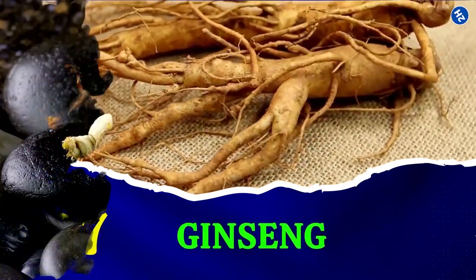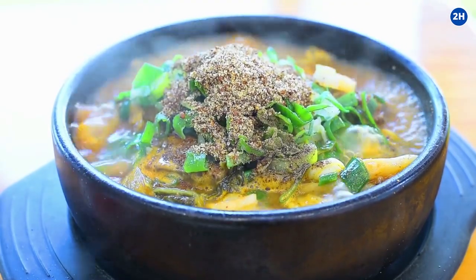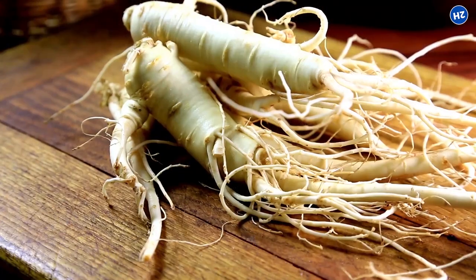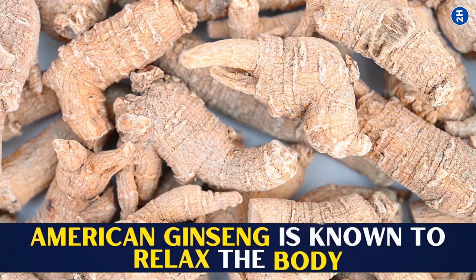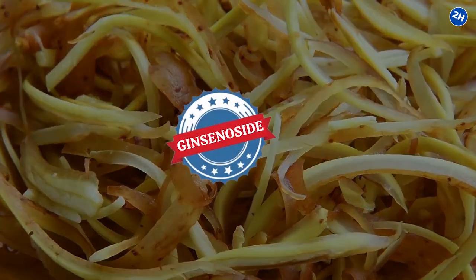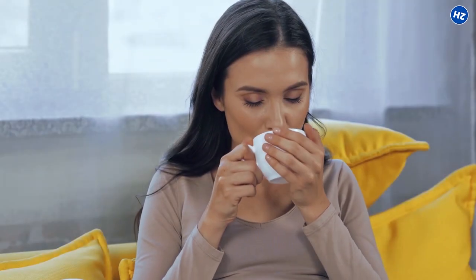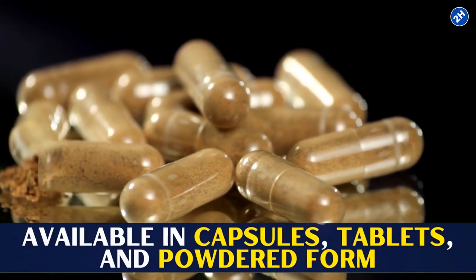7. Ginseng. Ginseng is the most popular ingredient in Asian cuisine and is widely used in soups and stews. It is available in two forms: Asian ginseng and American ginseng. Asian ginseng is known for its refreshing properties, whereas American ginseng is known to relax the body. Ginseng comprises active compounds known as ginsenosides that inhibit inflammatory gene activation and help fight inflammation. You can have ginseng tea or get it through supplements in capsule, tablet, or powdered form.